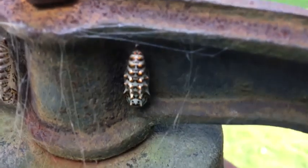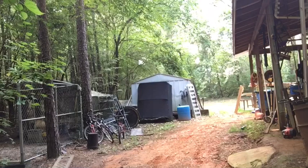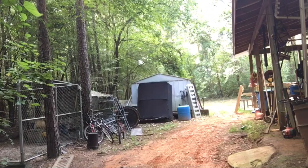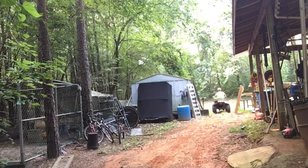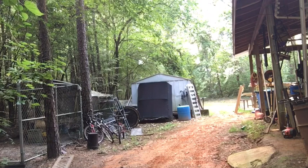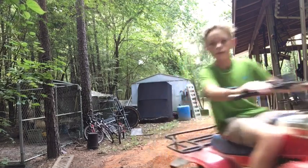Look at this bug — that thing is weird. Its face is weird. There's a shell. Wow, that's weird.